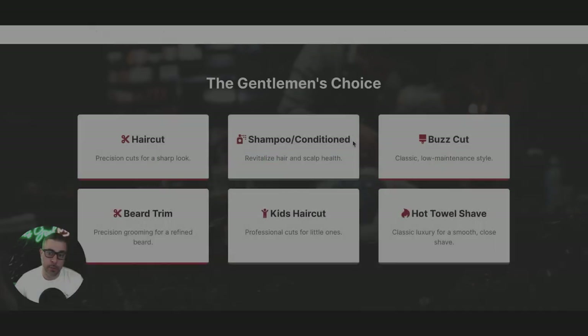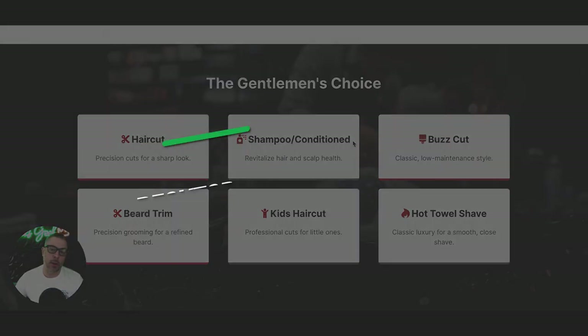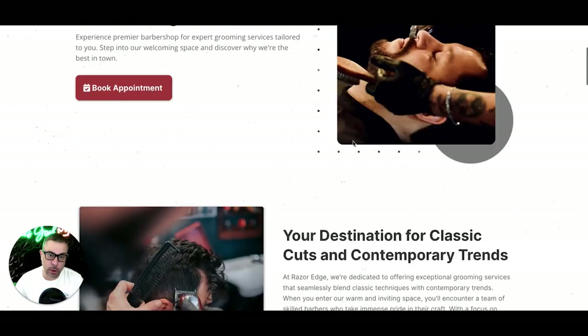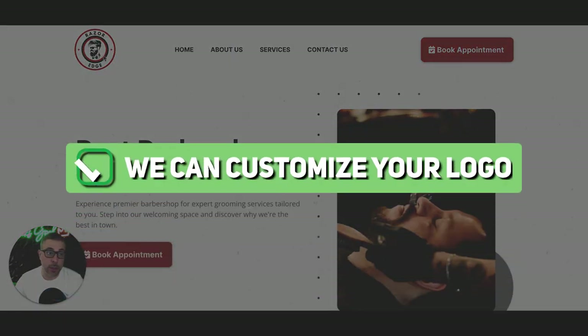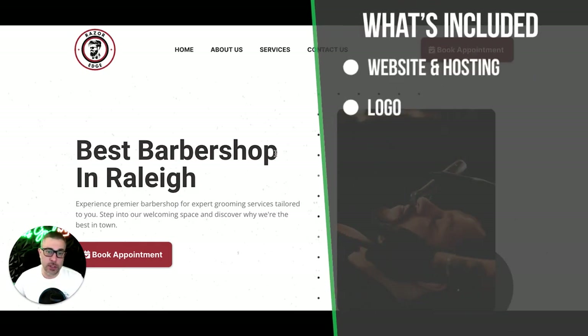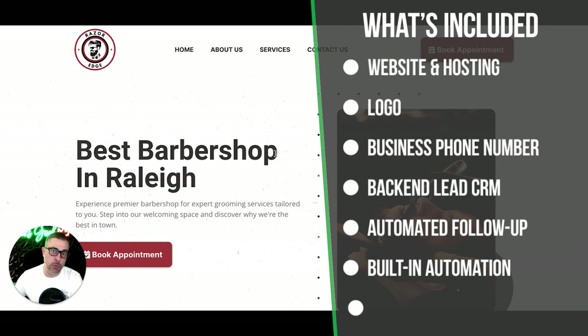We have two other designs to choose from as well. All sites come desktop, mobile, and iPad friendly — they look great and are fully functional. They include on-page basic SEO and a business logo; if you don't need one that's fine, but we'll create one for you. It also comes with a business phone number and we can forward calls wherever you want — which is important because it enables texting through the back-end CRM.